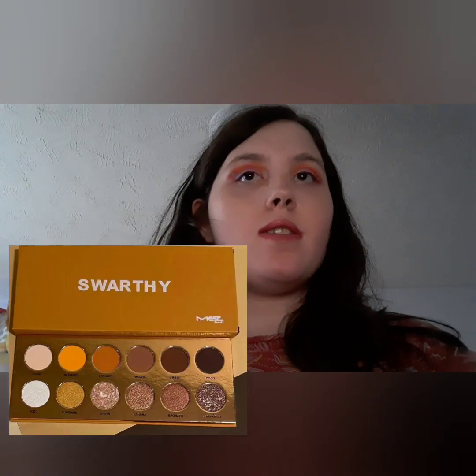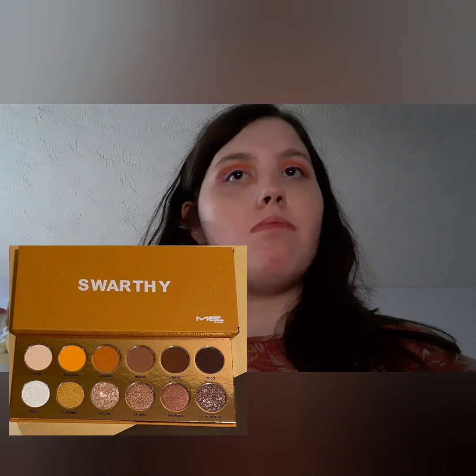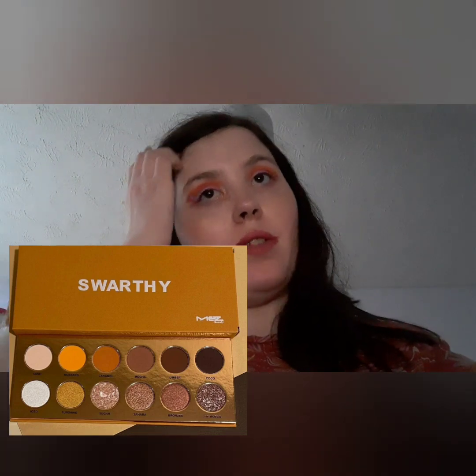Mez Beauty have their Swafi eyeshadow palette. The Swafi palette has 12 shades featuring 6 buttery mattes and 6 shimmers. Will be available on June 30th. The shimmers look good — do like those colours.